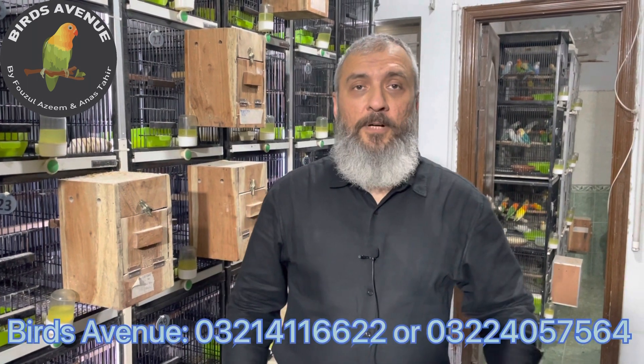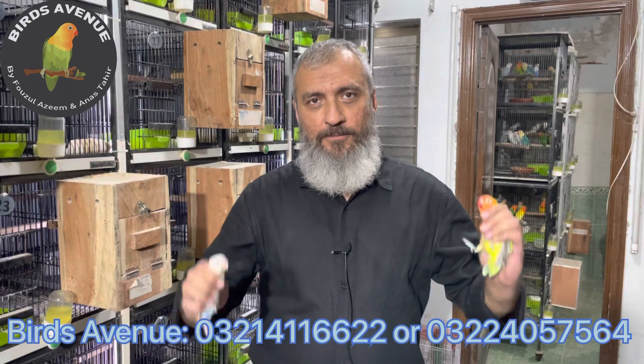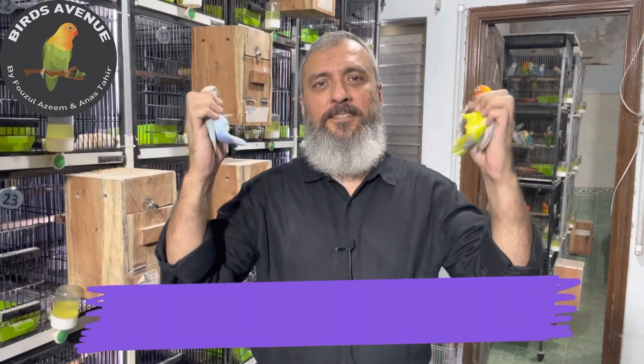Hello everyone, I'm Burj Revenue, and this is my video. This is what I want to say about you.